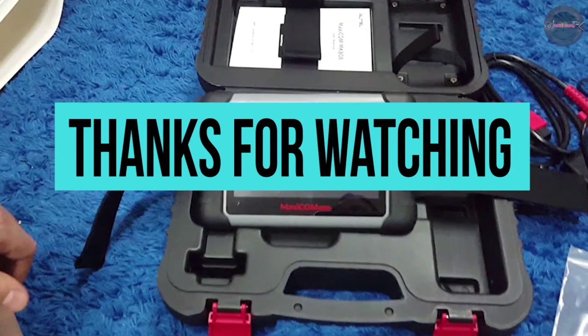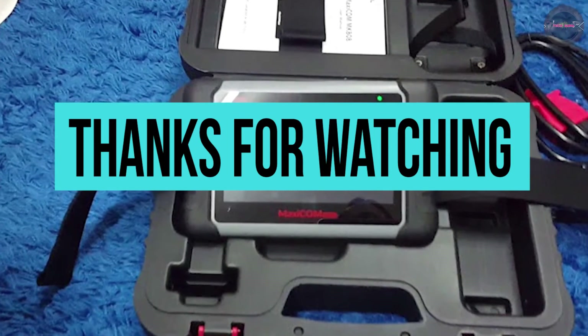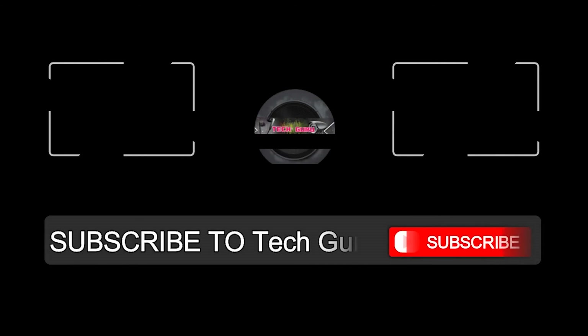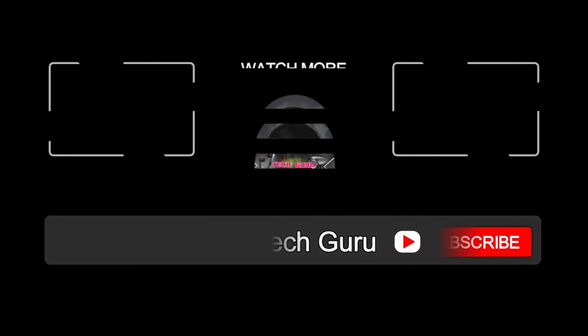Thanks for watching! Hit the like button and share the video. Subscribe and press the bell icon to get instant notifications on all our latest uploads.